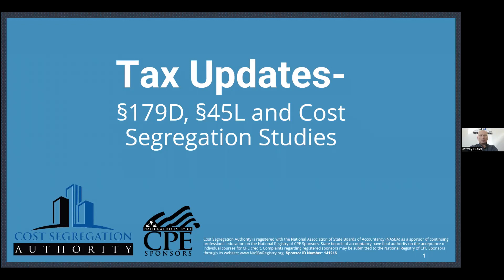We appreciate the opportunity to be in front of you to keep you up to speed on the following things: 179D, 45L, and Cost Segregation — because there have been changes to the tax code that happened over the past year and a half, and changes that are happening as time moves on. It's important to share that information and let you know what advantages you can utilize in your practices and with your clients.